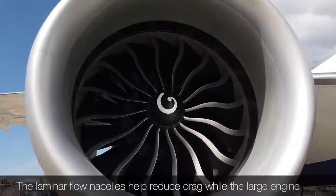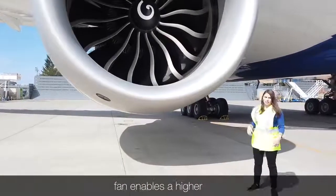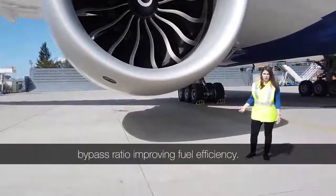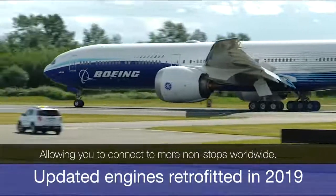The laminar flow nacelles help reduce drag, while the large engine fan enables a higher bypass ratio, improving fuel efficiency and allowing you to connect more non-stops worldwide.